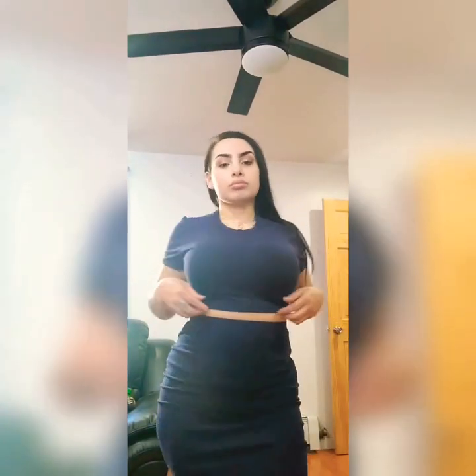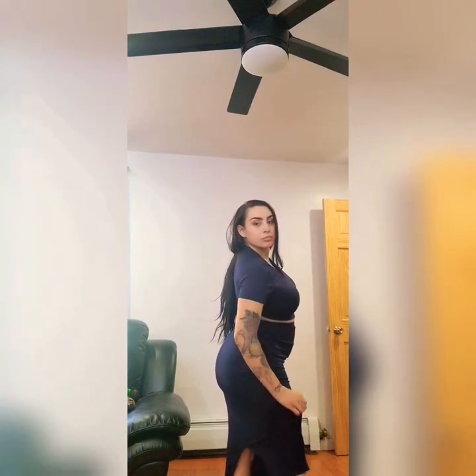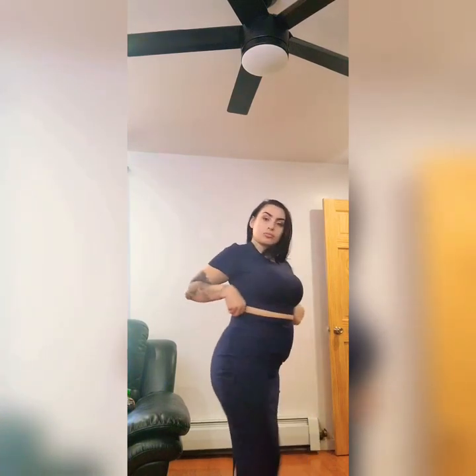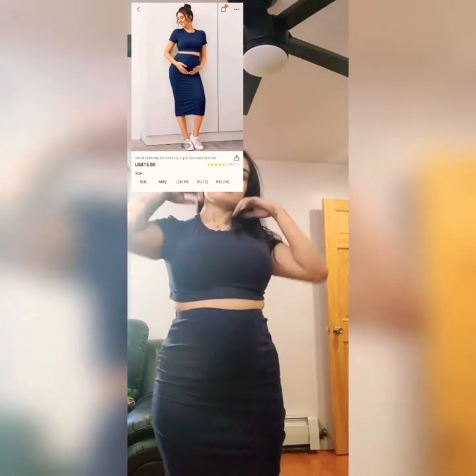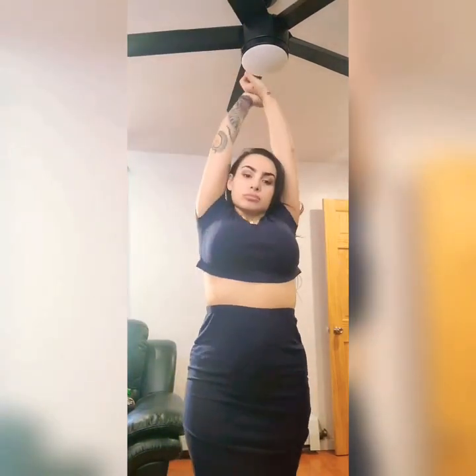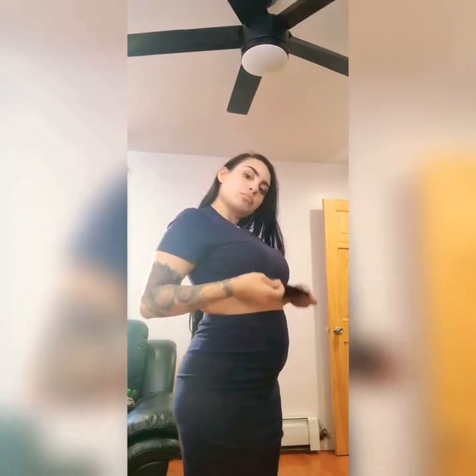This is a two-piece crop top set. I've seen a lot of people wear these when they're pregnant and I think they look super cute. I like the style. It has a lot of stretch, fits good, and has a little split on the side in the back. It doesn't come up when your arms go up, so that's good.